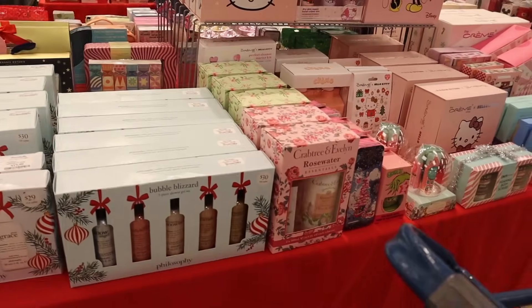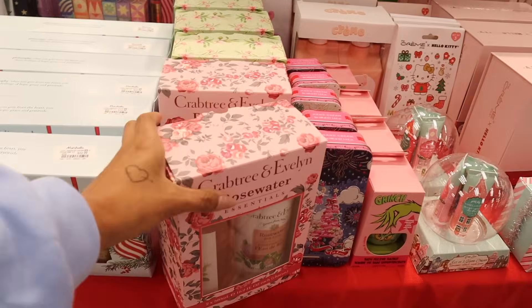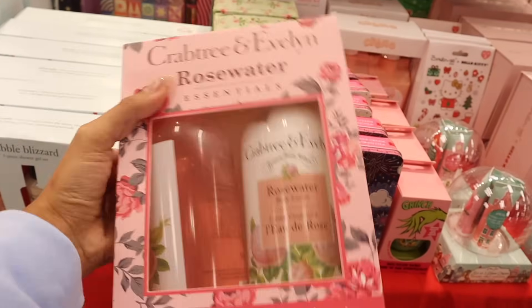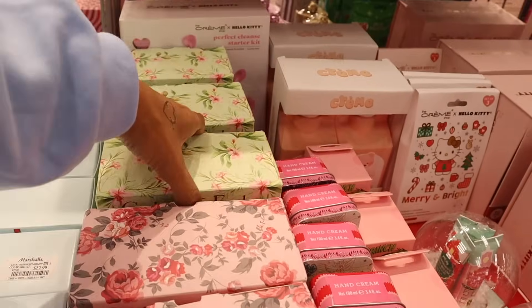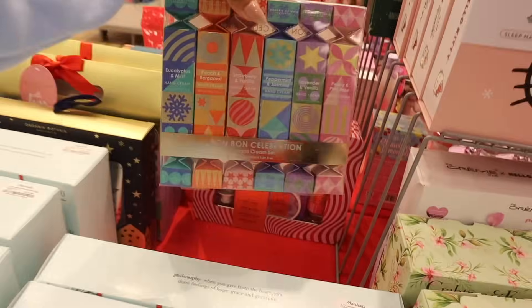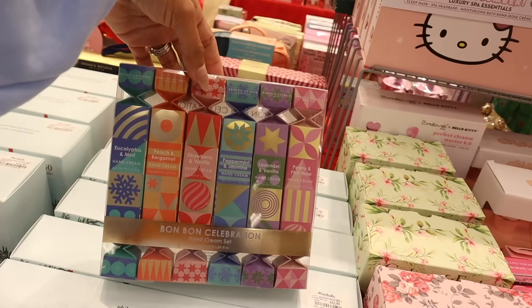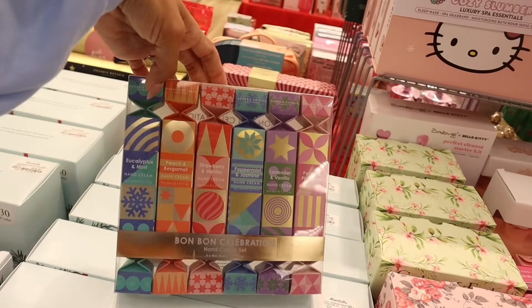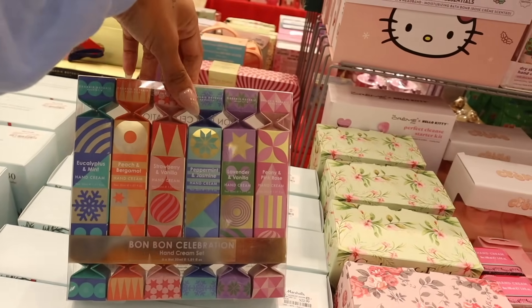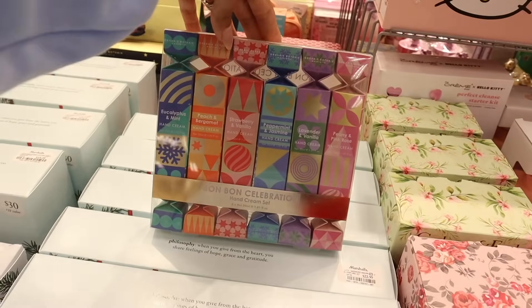Don't forget to vote at the end for Marshall's or TJ Maxx. I haven't seen Crabtree and Evelyn sets since last year — you get the full-size lotion and body wash for only fifteen. The other scent is Sweet Almond Oil, and there's a Bonbon Celebration hand cream set packaged individually as stocking stuffers or gift add-ons: eucalyptus mint, peach strawberry, vanilla, peppermint, jasmine lavender vanilla, and pink rose — only ten dollars for the whole set!